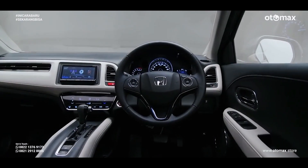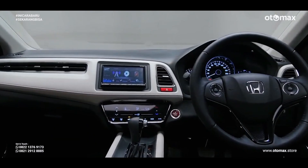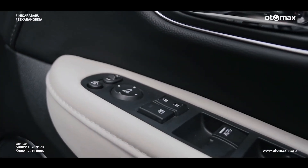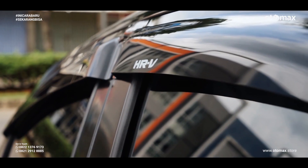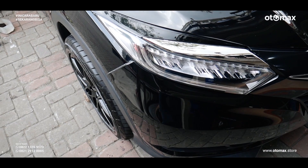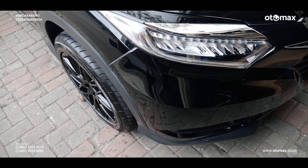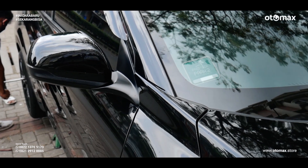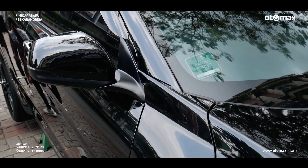The facelift version of the HRP was launched in Indonesia at the GIIAS (Gaikindo Indonesia International Auto Show) on August 2nd, 2018. What makes it special is that in 2017, Honda HRP became one of the best-selling cars at that time.